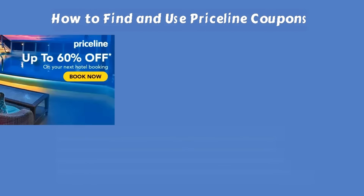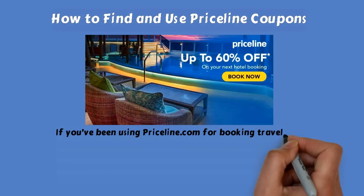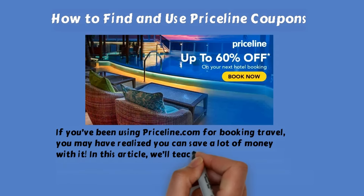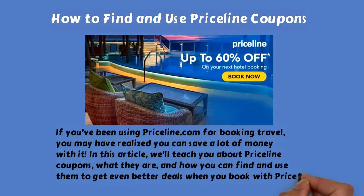How to find and use Priceline coupons. If you've been using Priceline.com for booking travel, you may have realized you can save a lot of money with it. In this article, we'll teach you about Priceline coupons — what they are, and how you can find and use them to get even better deals when you book with Priceline.